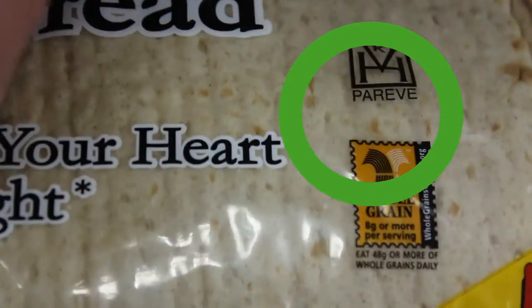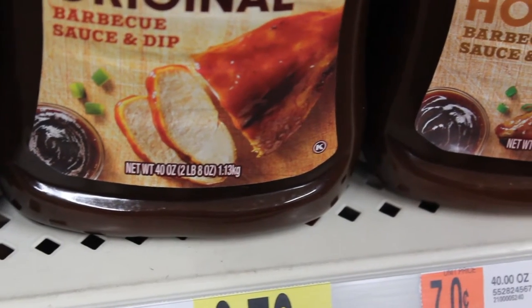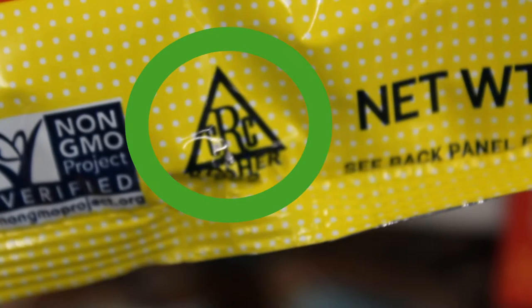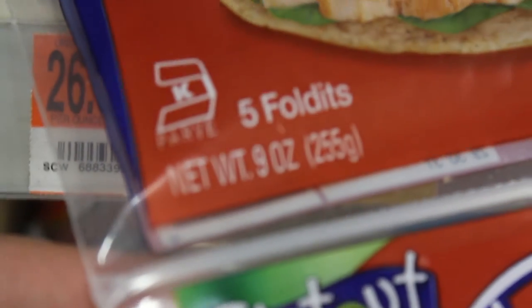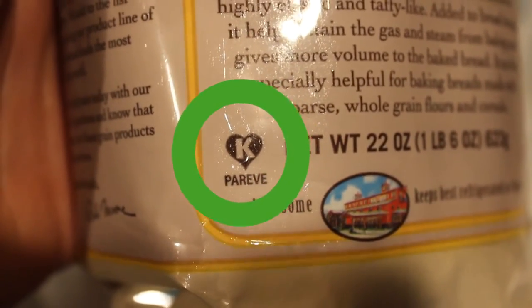There are a lot of symbols out there, even beyond just the OU symbol. There's a circle K, which is actually OK, and there's a Star K, and also CRC — a triangle with the letters CRC in it. There's also a Kaf K, which is the Hebrew equivalent for the letter K, and many different symbols that certify a product is according to their understanding of the law.